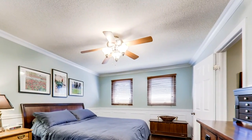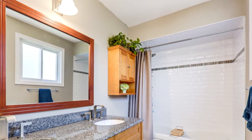Top to bottom, this immaculate home is move-in ready and ready to make a lifetime of memories for you and your family.